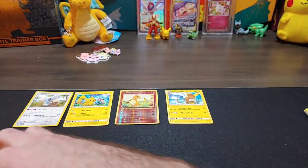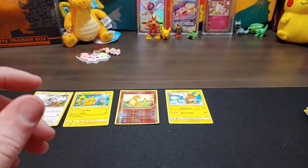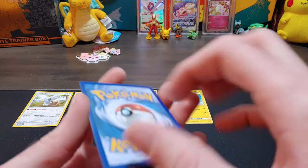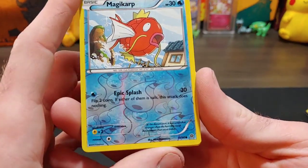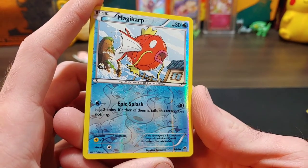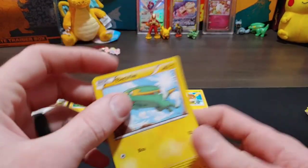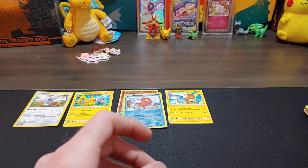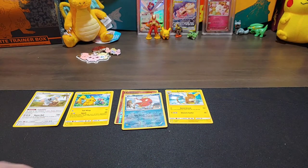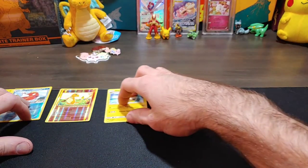We're basically pulling a whole Evolutions set right there! No complaints — those are getting high demand right now. The reverse holo turns out to be a Magikarp from 2015 — reverse holo with 'Epic Splash.' Not as cool as the Alolan Raichu, but not bad. Alright, let's put the cards to the side and get right into that mystery box opening that I know y'all are waiting for.